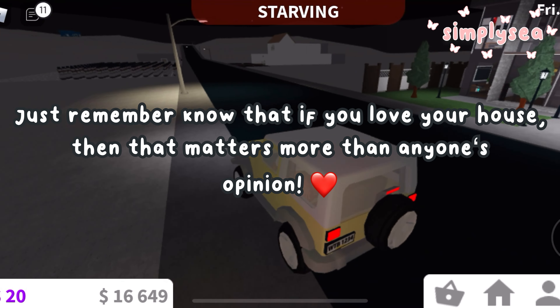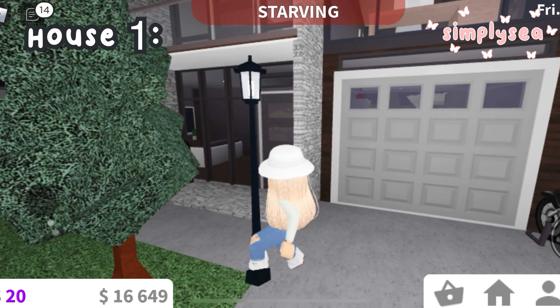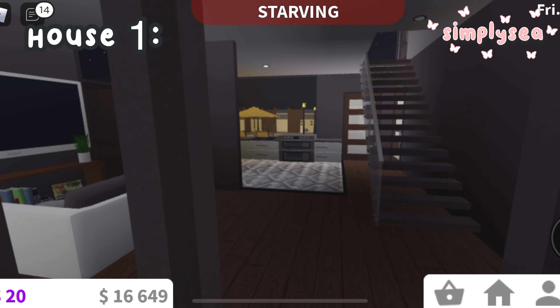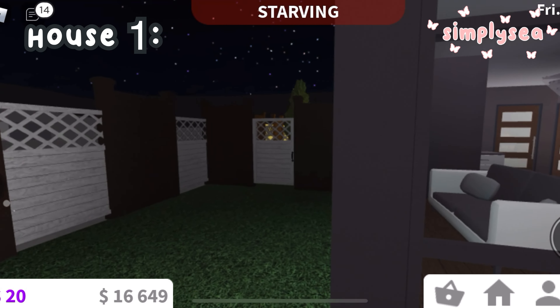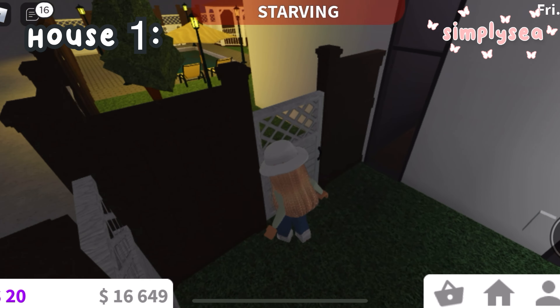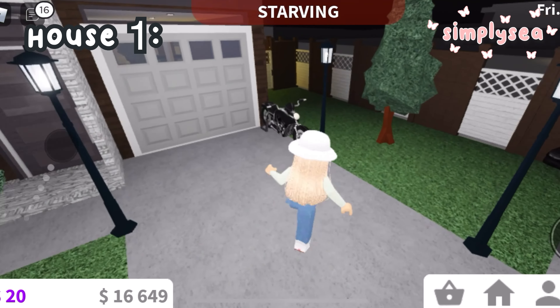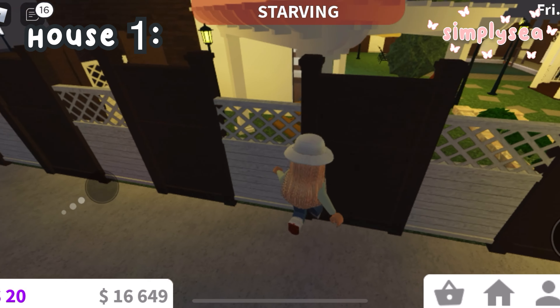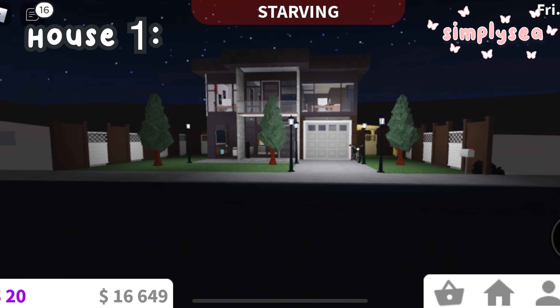This is the first house — I think it's really cute and I love the color palette, it's kind of brown and gray. If we look on the inside, it is a bit empty but it is furnished, so it looks really good. Around the back there is a backyard with a pool and some pool chairs. On the other side I saw another picnic table and a trampoline. Overall I give this house a 9 out of 10 because it is so cute, but it's just not my style.